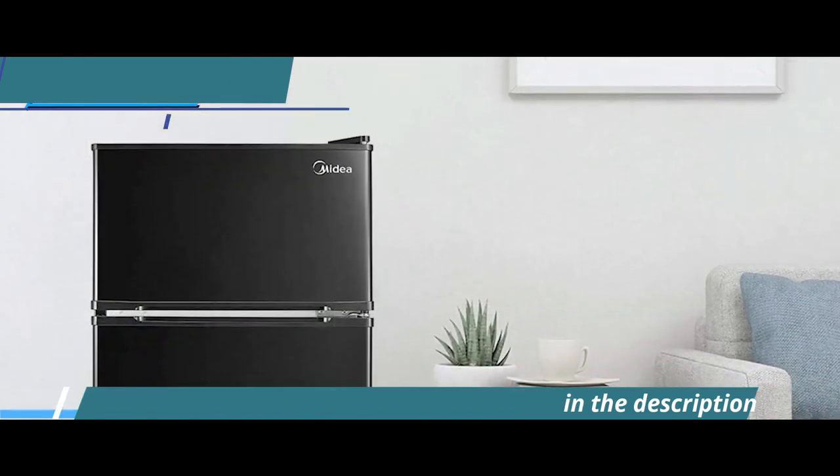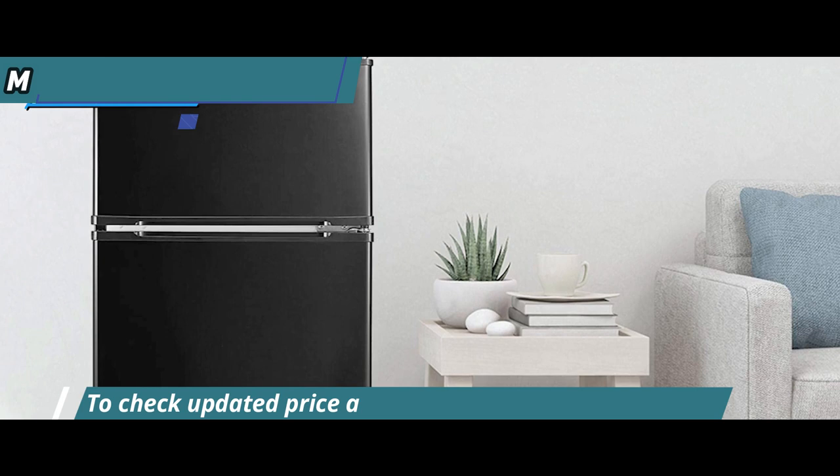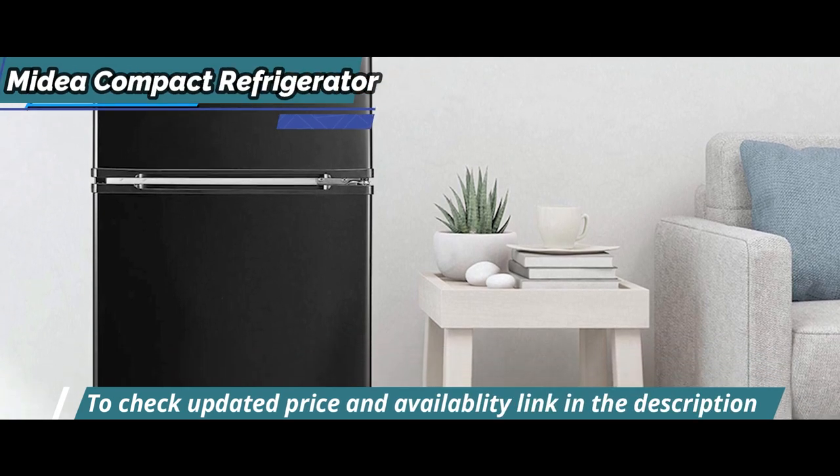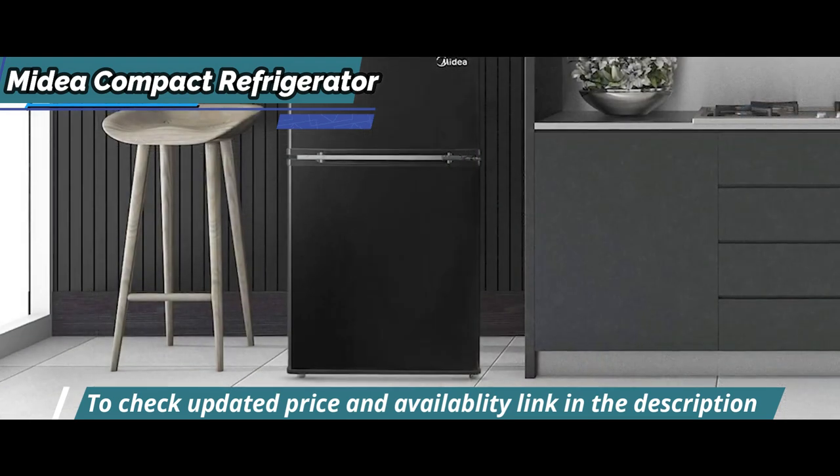Designed to work with ENERGY STAR efficiency, the Medea 3.1 cubic foot compact double-door refrigerator offers a separate fridge and freezer section with plenty of space for produce, snacks, and frozen treats.